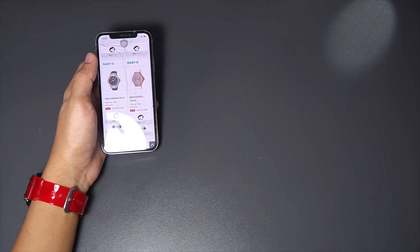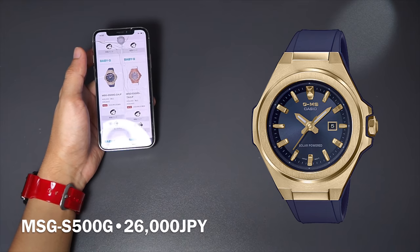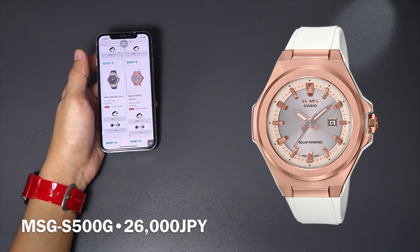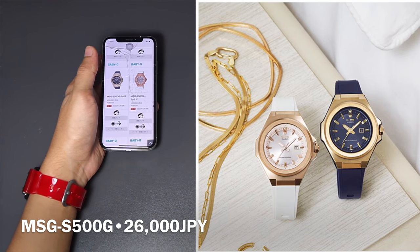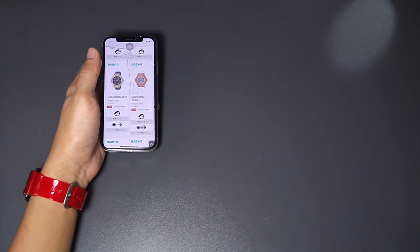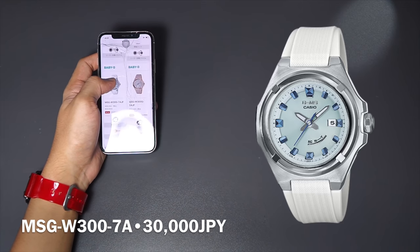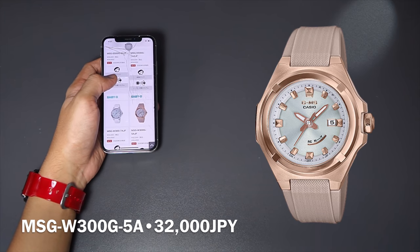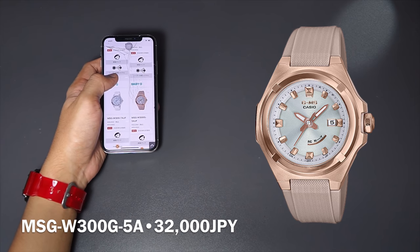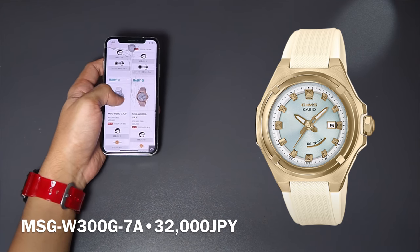Next is a Baby-G that's like a G-Steel version — they call this the GMS series. The price is a bit higher because it uses mostly metal. Functions are basic: analog with date display and a resin band. What makes it special is that it is solar powered, so you never need to swap the battery. It's small and made for women. One color option is solar powered, while another is solar waveceptor multi-band 2. Note that both are intended for the Japanese market only because of the multi-band 2 radio signal — if you live outside Japan, you won't get full functionality.